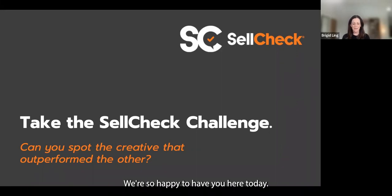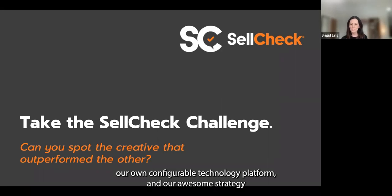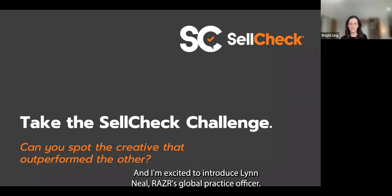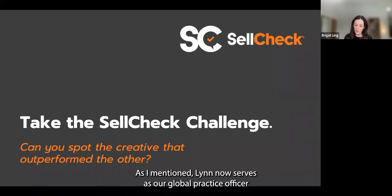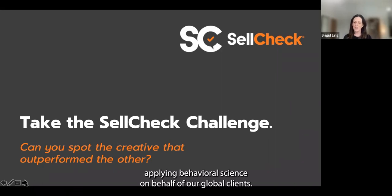My name is Bridget Ling, Director of Marketing at Razor. Razor is a marketing technology company headquartered in Minneapolis, Minnesota. We leverage three things — behavioral science, our own configurable technology platform, and our strategy and creative teams — to influence consumer decisions in financial services, healthcare, and consumer packaged goods. I'm excited to introduce Lynn Neal, Razor's Global Practice Officer. Prior to Razor, Lynn spent 33 years at Procter & Gamble leading their behavioral science activation for P&G brands and retailers. Lynn now leads the SellCheck Division, applying behavioral science on behalf of global clients.